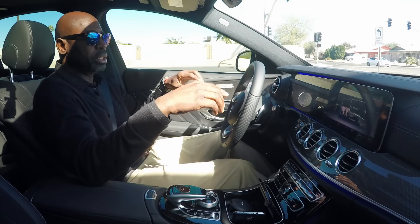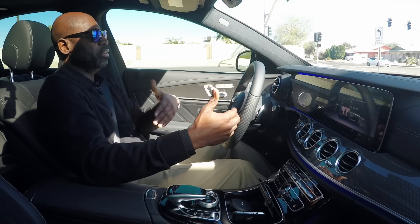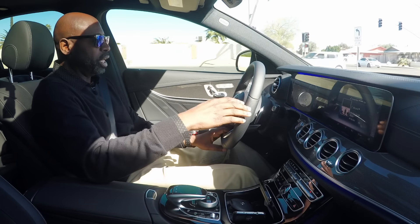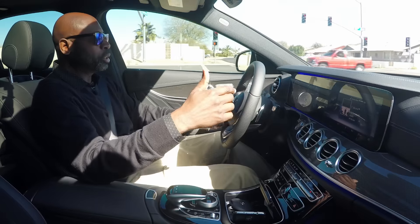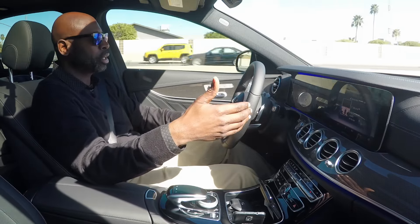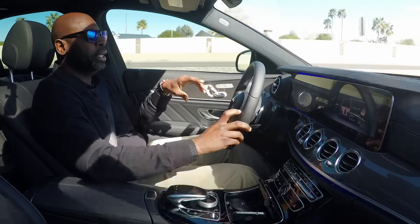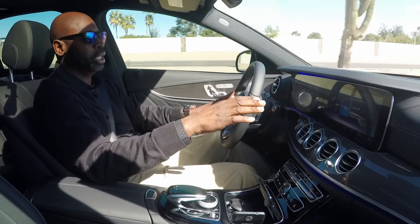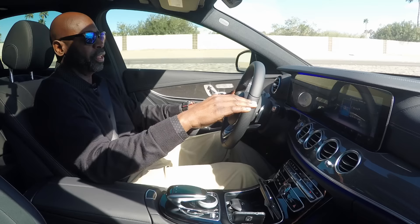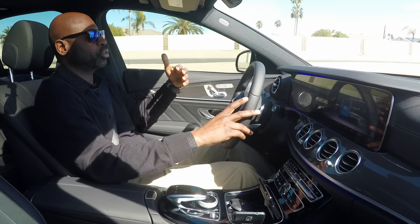One great advantage of this LCD screen is visibility in the vehicle — you can see everything, clearly marked, particularly at night. These E-Class cars have 64 ambient colors at night so you can see everything pretty brightly. This new LCD screen is marvelous — everything is crystal clear, day or night driving.